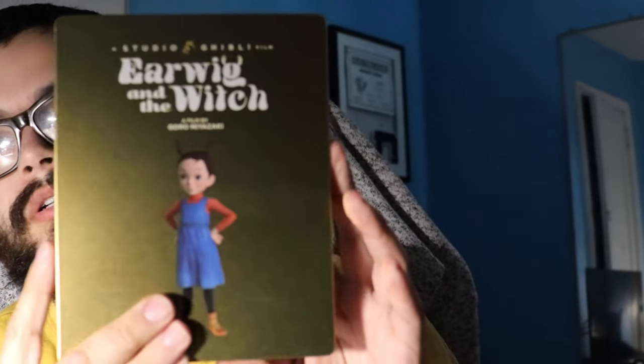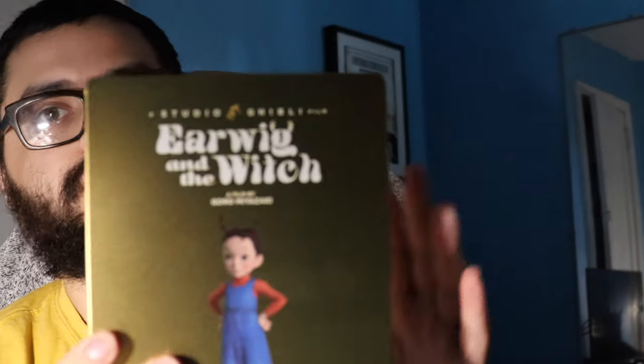Next, I never saw this movie. It's on HBO Max. It's called Earwig and the Witch, a little Studio Ghibli film. Heard a lot of good reviews for this movie, never really got the chance to check it out even though it is on HBO Max. But I thought it was really cute and I wanted to pick it up.